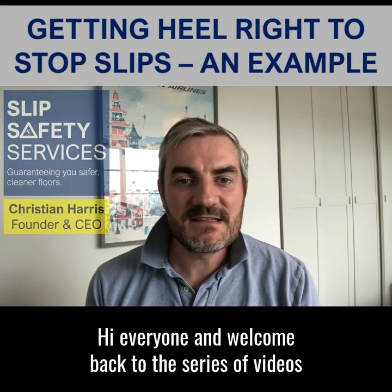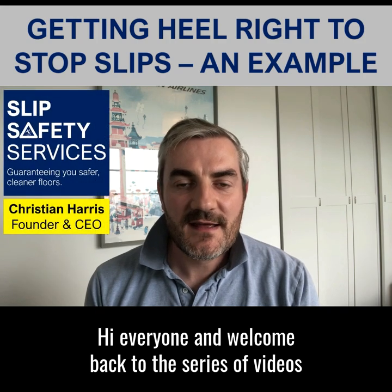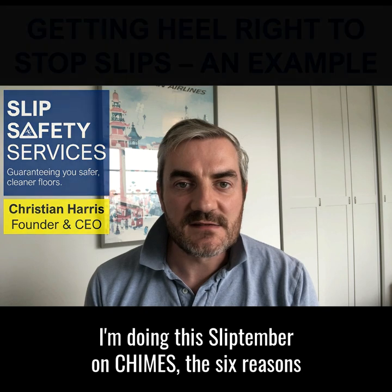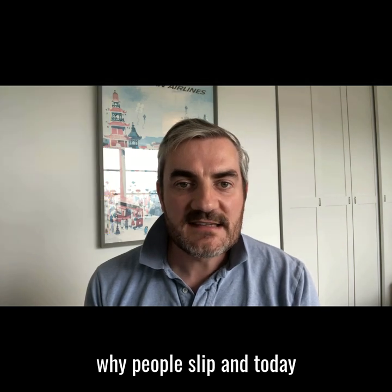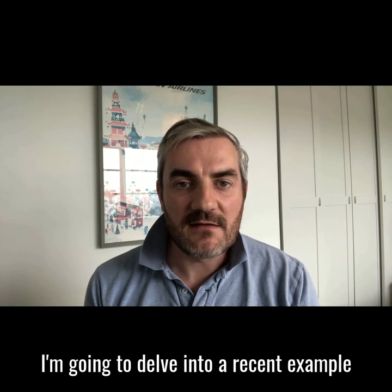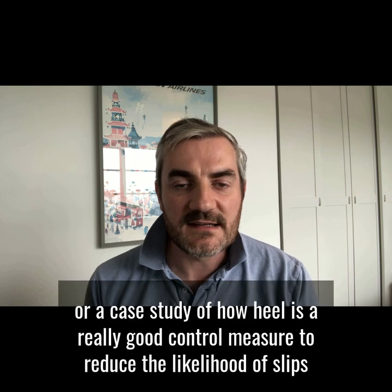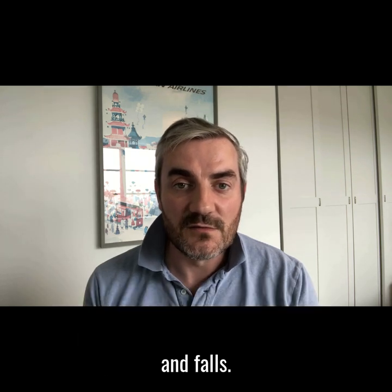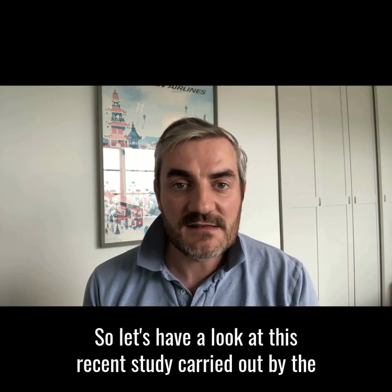Hi everyone and welcome back to the series of videos I'm doing this SlipTember on CHIMES — the six reasons why people slip. Today I'm going to delve into a recent example or case study of how footwear is a really good control measure to reduce the likelihood of slips and falls.